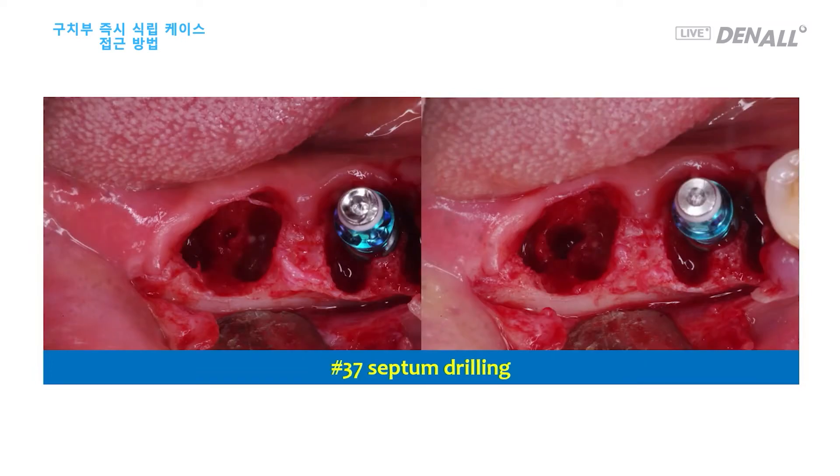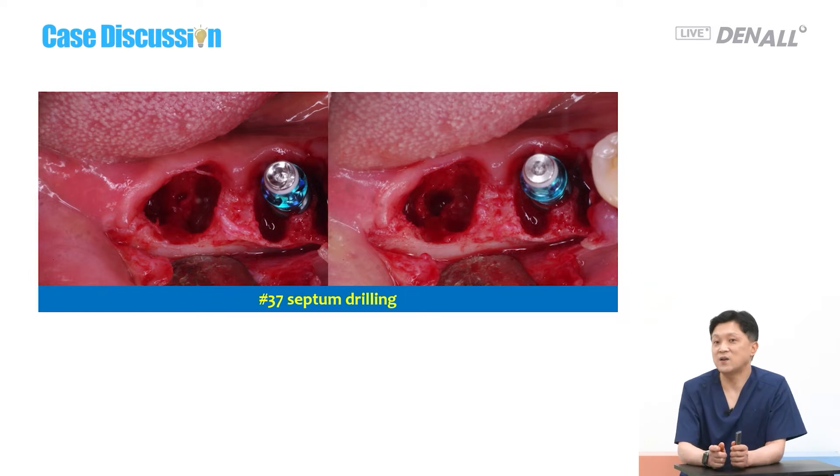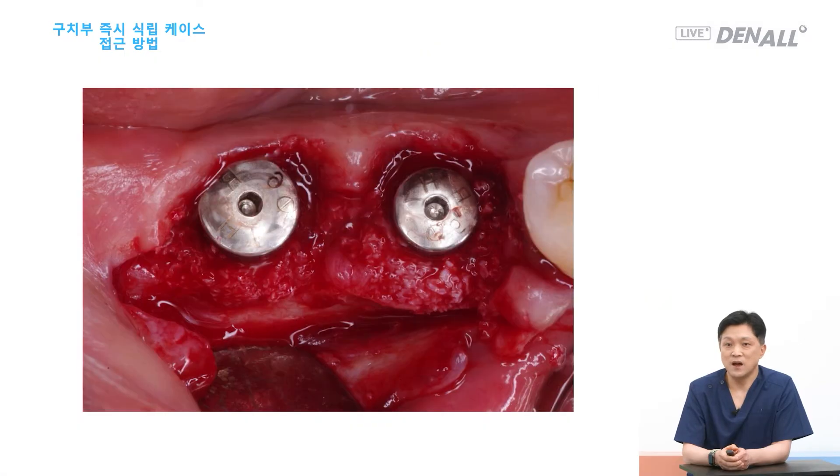Number 6 implant is placed. For number 7, the septum is almost non-existent, so we need to prevent displacement to the maximum. To prevent displacement of the Lindeman drill or twist drill, we need to be aware that the drill rotates in the clockwise direction. So if you apply pressure in the same direction, the displacement will get larger. Therefore, you need to apply pressure on the drill in the counterclockwise direction to reduce displacement.